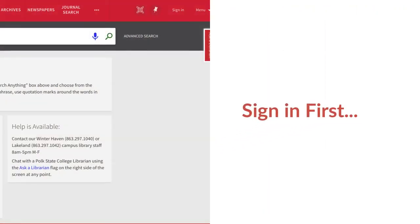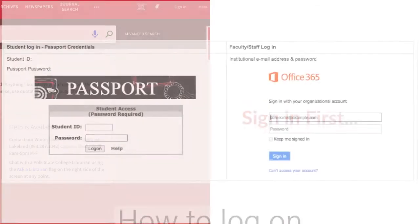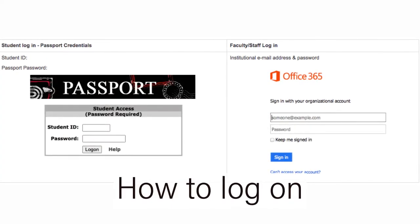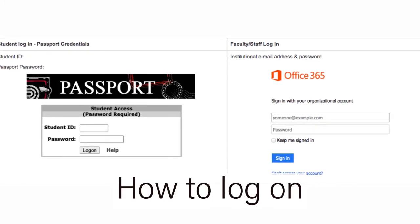Viewing ebooks requires you to be logged in, so click Sign In in the top right corner. If you're a student, you log in with your Passport credentials. If you're faculty or staff, you log in with your Polk State email account.